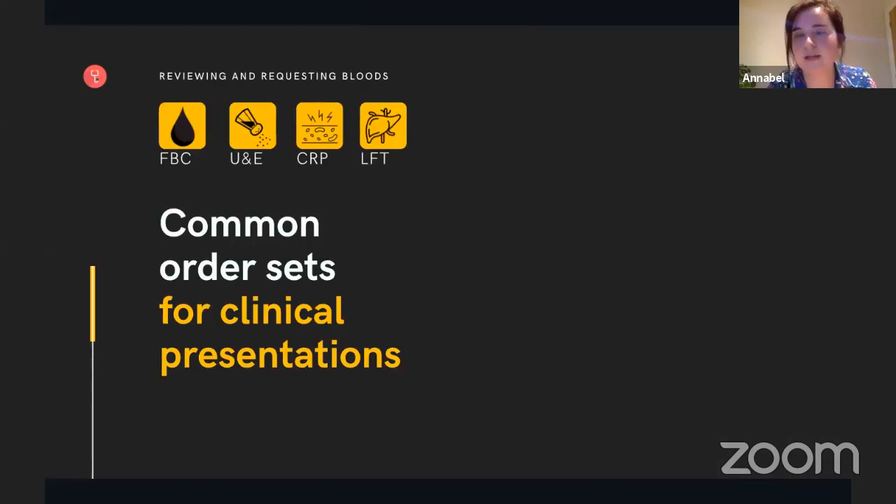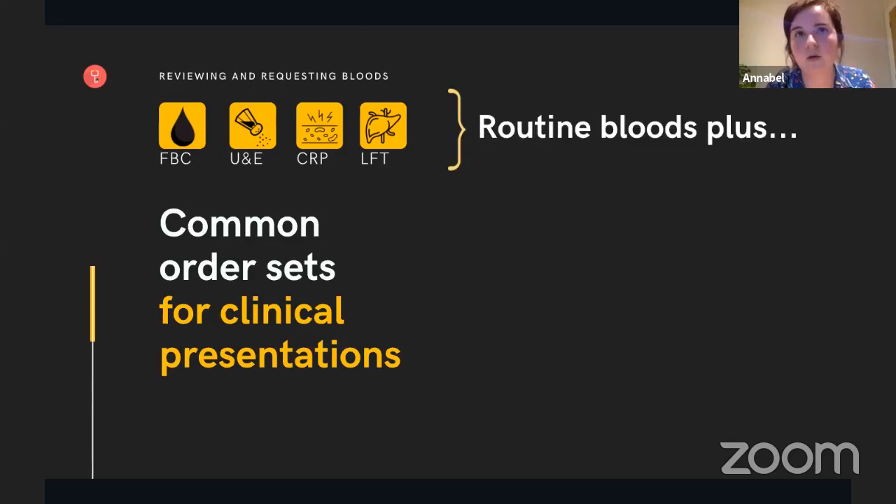So we've been through when to order bloods, when not to order bloods, and the routine bloods and a quick overview of how to interpret them. For our final segment, we're going to be looking at common order sets for clinical presentations. These tend to be routine bloods plus additional tests. For those of you who are soon to be F1s, when you are on take or seeing new patients coming in for the first time, it's useful to have an idea of the investigations you'd want. It's like having a cheat sheet for what would be a helpful blood test for a particular presenting complaint, but all blood tests need to be taken into account with the full clinical picture.